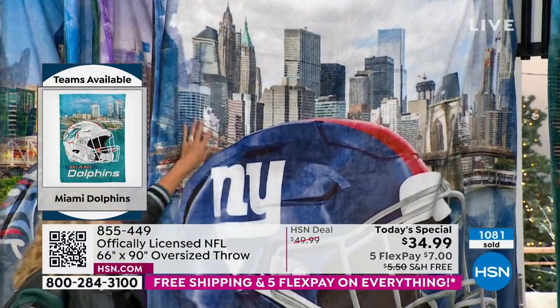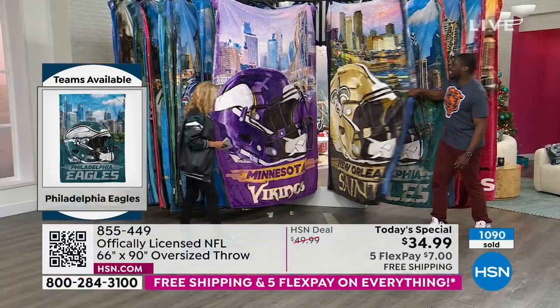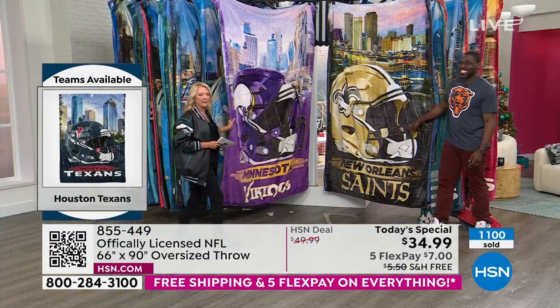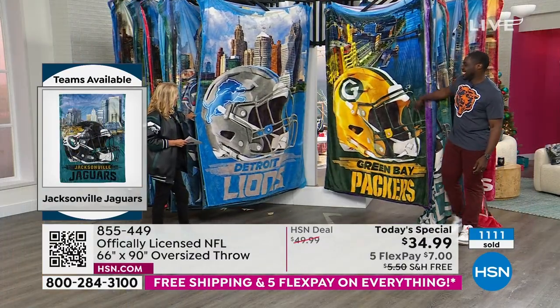New York Giants — look at this, you see downtown New York City on that one. Then the Vikings, Minnesota Vikings — there is yours. And then we have Detroit Lions, downtown Detroit.